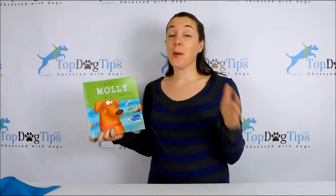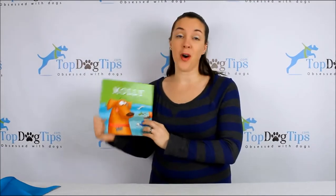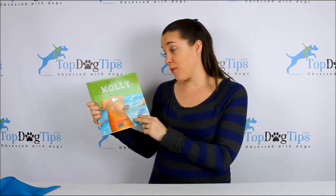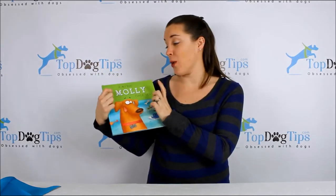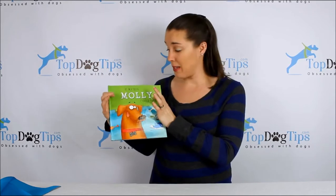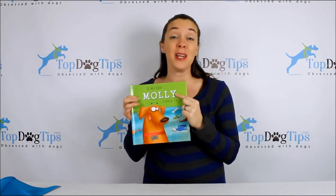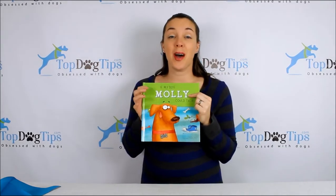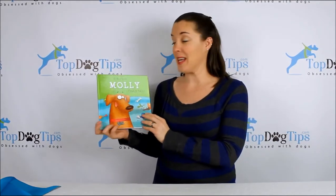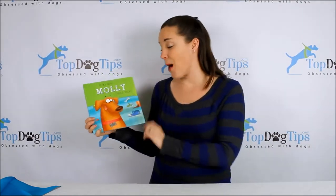I'm jumping in with this review before the holiday season because this is a fantastic gift that I bought for my son. This is a book called 'If My Dog Could Talk.' If you follow my reviews or how-to videos, you know we have a little beagle named Molly, so this is going to be customized and personalized for you and your family — 'If My Dog Molly Could Talk.'